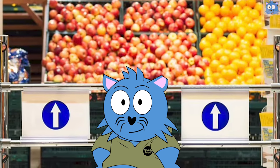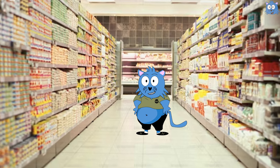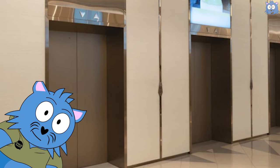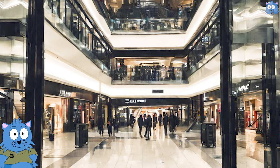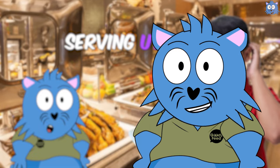For example, supermarkets put fruits and vegetables at the entrance so that you'll be more willing to buy unhealthy processed food inside. Or shopping centers purposely make the lifts move super slow and crowded so you'll take the escalators and walk past more shops. Or YouTubers hook viewers in the beginning so that people will watch to the end.